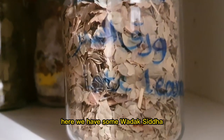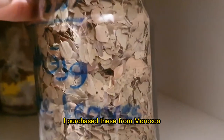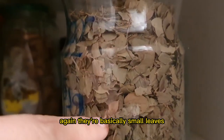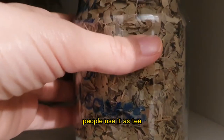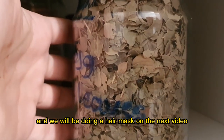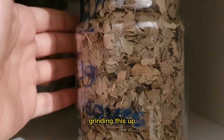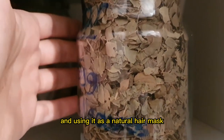Here we have some waraq sidr, which means lote leaves. I purchased these from Morocco. They're small leaves from the lote tree and they're anti-inflammatory and antibacterial. People use them as tea and some people also make tincture out of them. We will be doing a hair mask on the next video — grinding these up, mixing with a couple of other ingredients and using it as a natural hair mask.